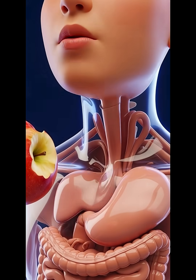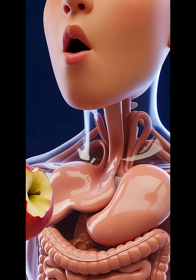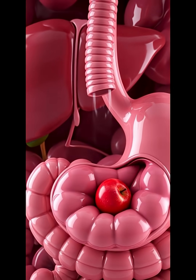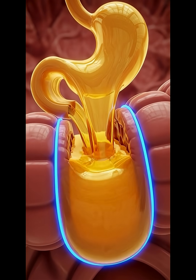The moment you bite into an apple, your teeth tear through the juicy flesh while your saliva enzymes immediately begin breaking down the apple's natural sugars and fibers, as your tongue pushes the softened pieces to the back of your throat. Wave-like muscle contractions called peristalsis move the food smoothly down the esophagus.